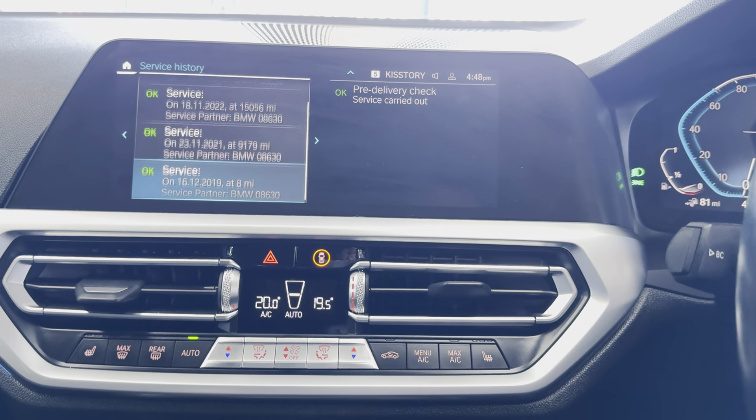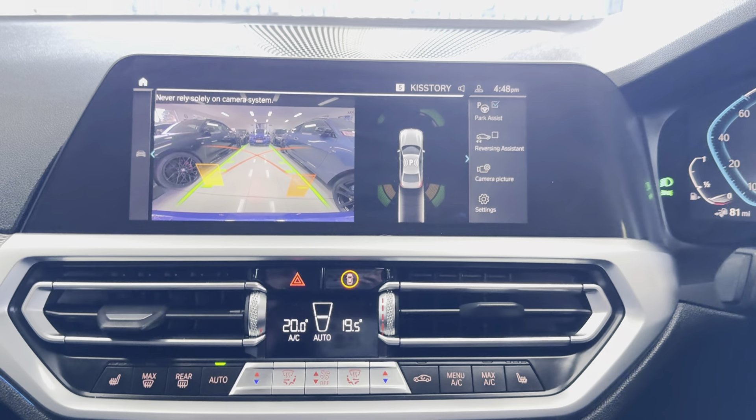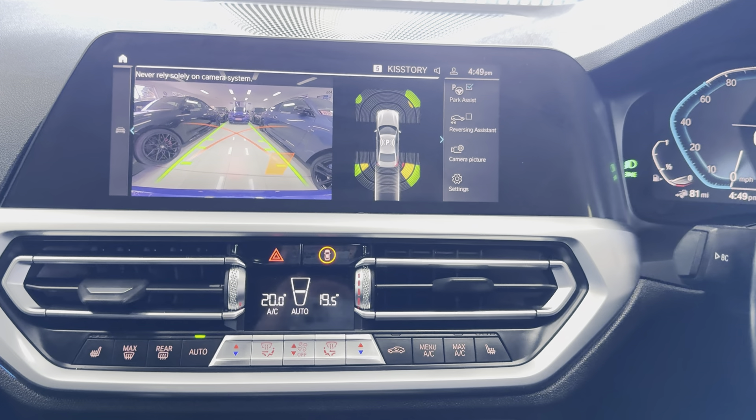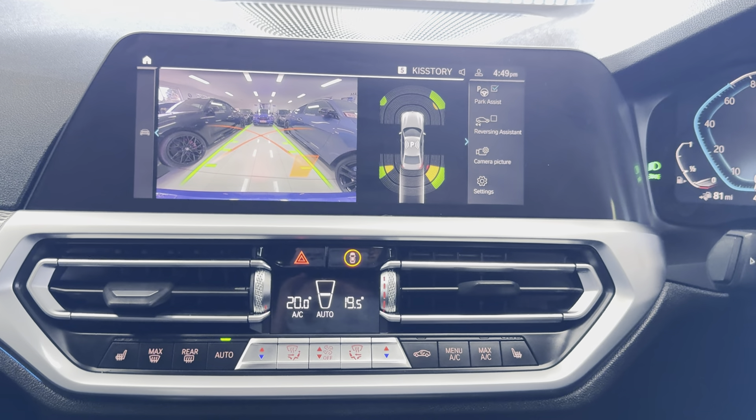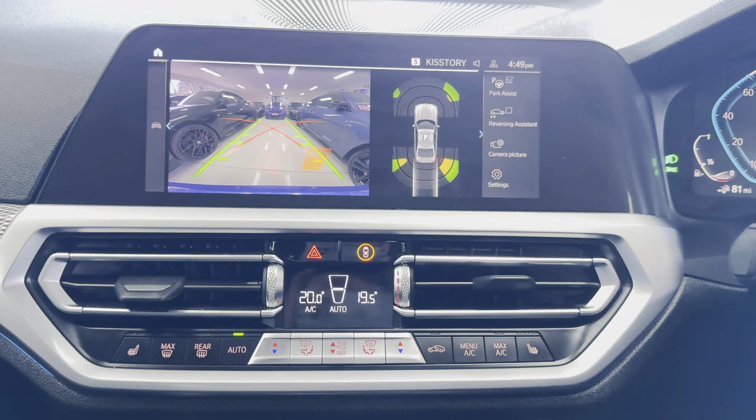There are 16,000 miles until the next service, and it comes with a full service history with BMW. If you would like to know more details on this plug-in hybrid 3 Series, simply use the links available. Thank you and goodbye.